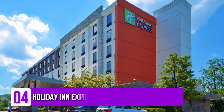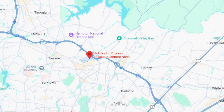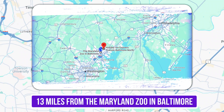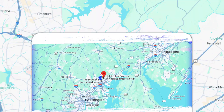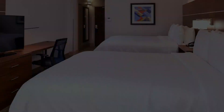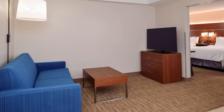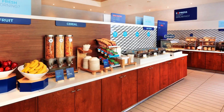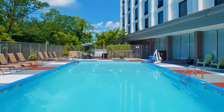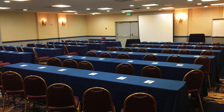Number 4: Holiday Inn Express Towson, Baltimore North. This unpretentious hotel is 9 miles from the National Great Blacks in Wax Museum and 13 miles from the Maryland Zoo in Baltimore. Warmly decorated rooms offer free Wi-Fi and flat-screen TVs, plus mini-fridges, microwaves, and coffee makers. Suites add separate living rooms. A breakfast buffet is complimentary, as is parking. There's a seasonal outdoor pool and a fitness center, plus meeting and conference rooms and a ballroom with banquet facilities.